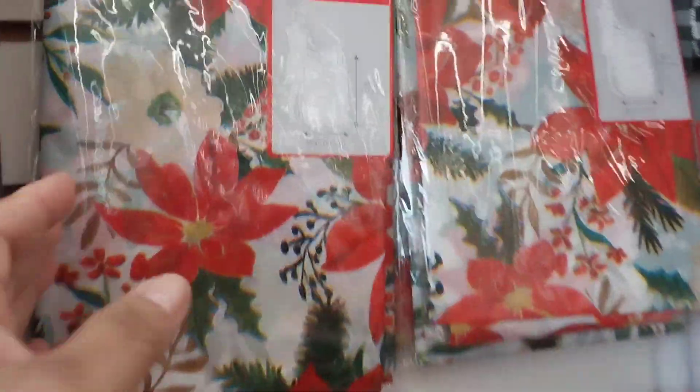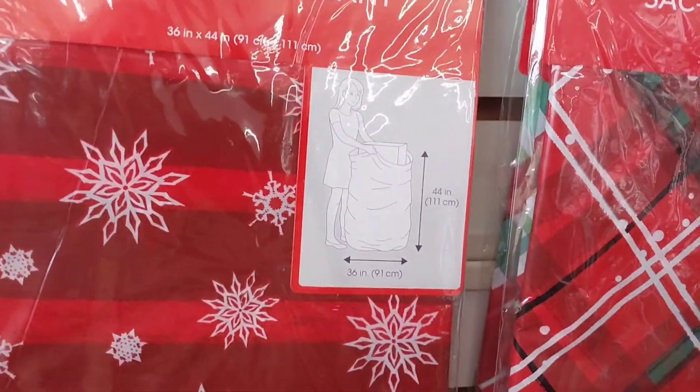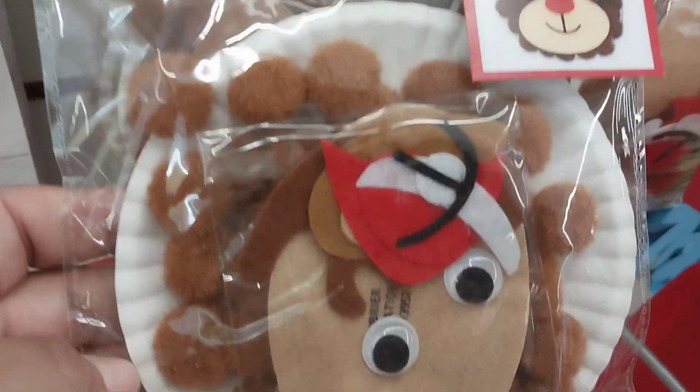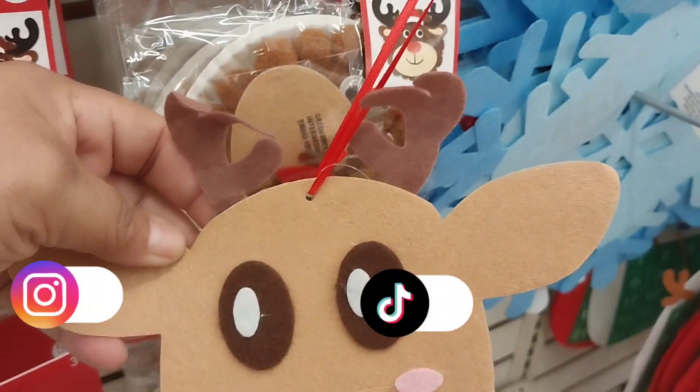This is a giant gift bag. If you have some items that you cannot wrap because they don't have a box, or it's kind of hard to wrap them with paper, you can just purchase these bags for $1.25 each.